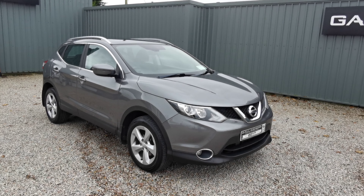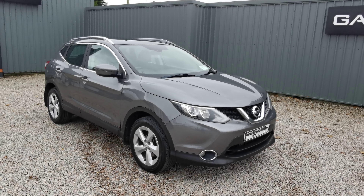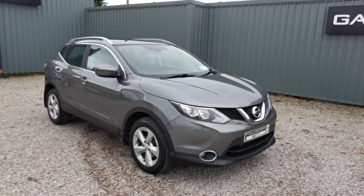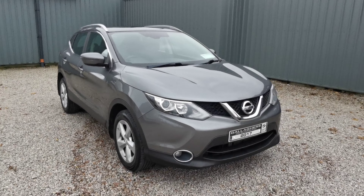Hello, it's Cahill here at Gallagher's Cars giving you a walkaround today on this 2017 Nissan Qashqai 1.6 diesel automatic. This vehicle has 115,000 kilometres.